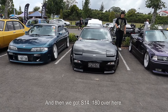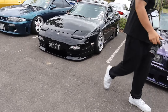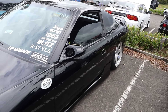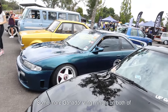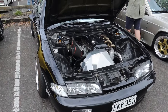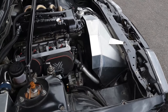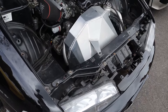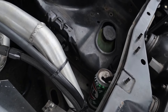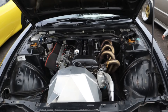And then we got an S14 and 180 over here. This 180 is on airbags — it's so low. Real tidy, super tidy 180. Some more Ganador wing mirrors on both of these cars. Have a quick look at this S14 engine bay. It's like a real out-of-it fan shroud there. There's like a can in there — is that the radiator air overflow there? Yeah, it is.